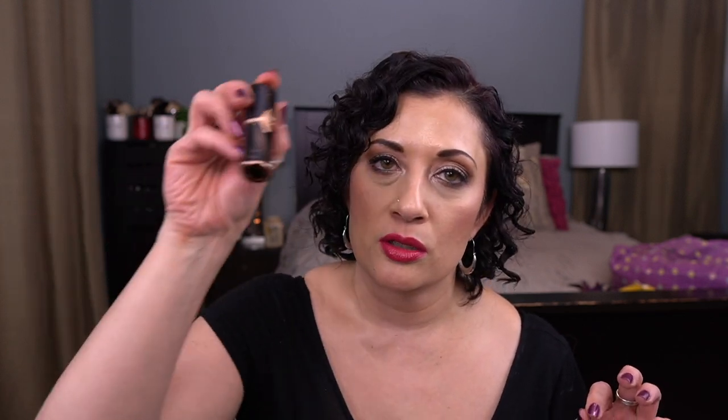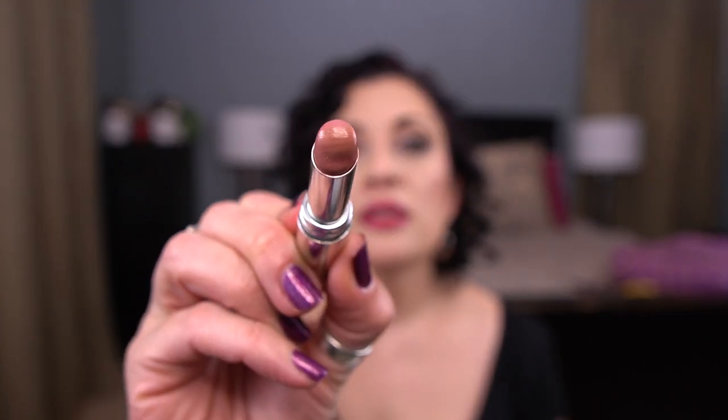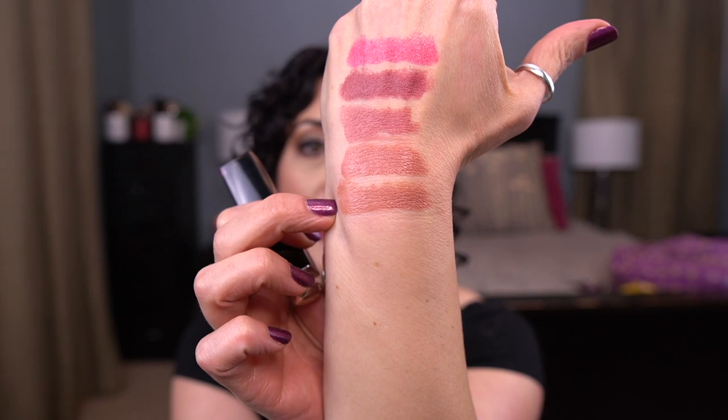Next up is Dior — this is their Lacquer Stick in the shade Hit. I really do love this formula. I made pretty decent progress on this in the last month. Here is the shade — it's a great color, and definitely one I'll be taking to the beach. There's about a quarter left that I need to finish, but this is a really easy color to throw on when you're bumming around a beach town.